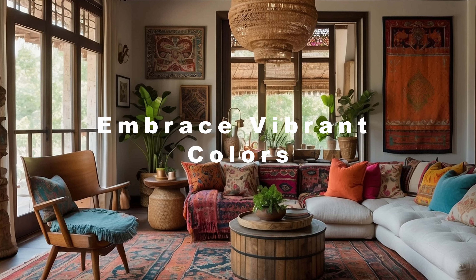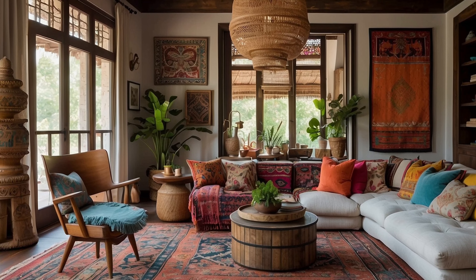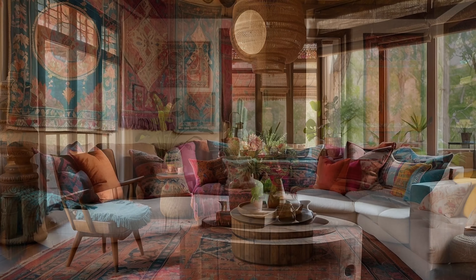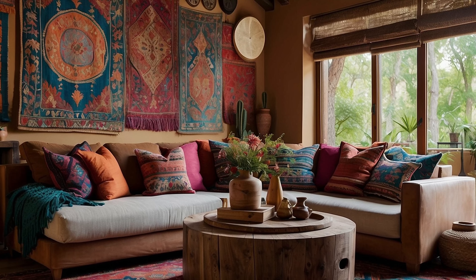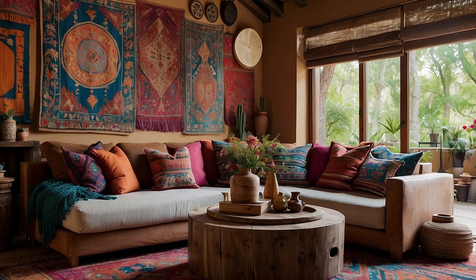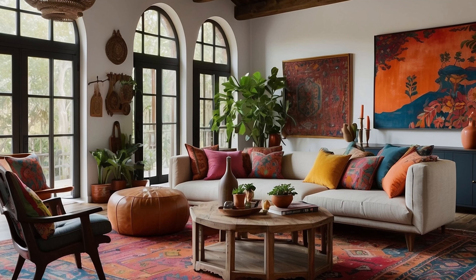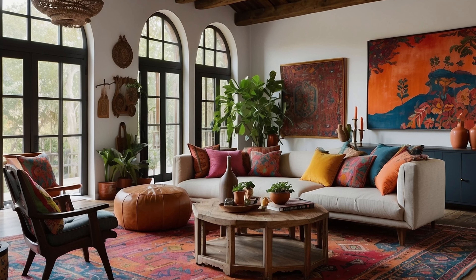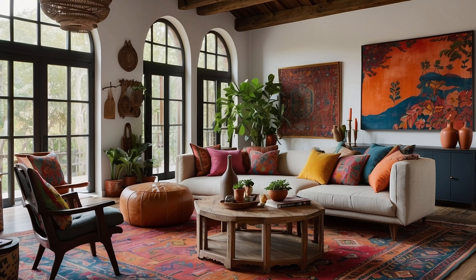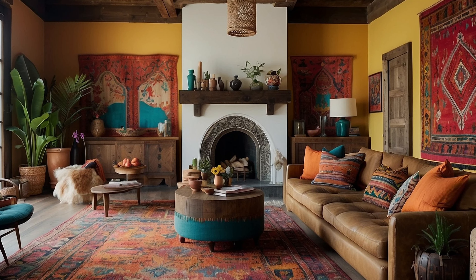Embracing vibrant colors is a hallmark of Bohemian home decorating, injecting energy, warmth, and personality into your living space. The essence of Bohemian style lies in its fearless embrace of bold hues that evoke a sense of joy, creativity, and adventure. To infuse your home with vibrant colors, start by selecting a rich and diverse color palette that reflects the eclectic and free-spirited nature of Bohemian design.